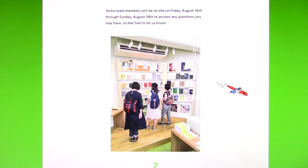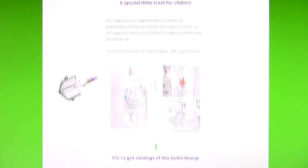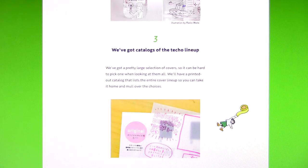Super exciting! A special little treat for visitors — they've got their own original lottery available for participation at 100 yen a ticket. Every one's a winner, so come get your ticket and small item and get excited for the upcoming year. They'll also hand out free water bottles with custom labels — the Hobonichi Techo 2020 water bottle! That's so cute, the little cartoons on there. They've got catalogs of the techo lineup — a pretty large selection of covers, so it can be hard to pick one. They'll have a printed catalog listing the entire cover lineup so you can take it home and mull over the choices.